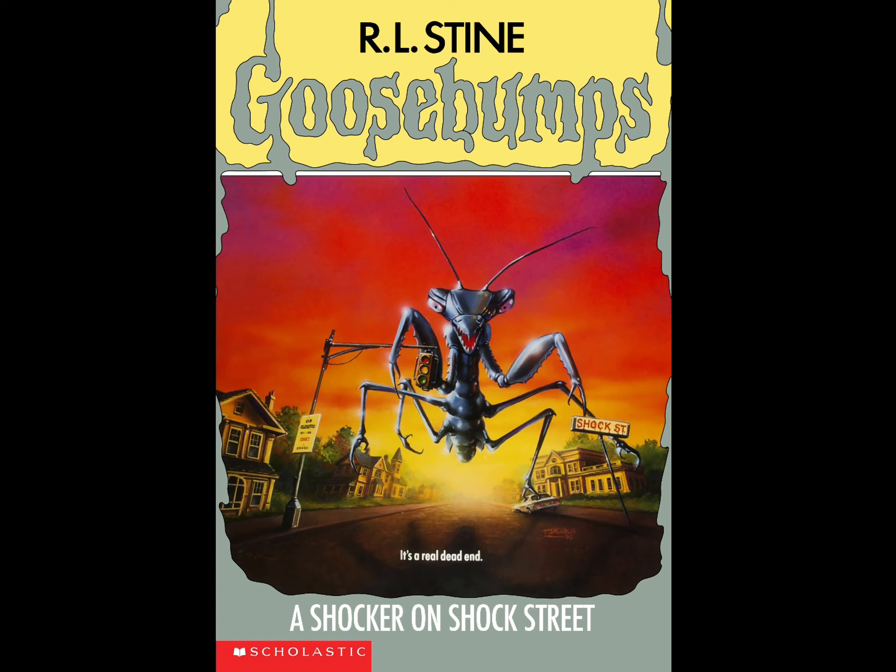I could speak about that front cover for hours and still have so much to say, but since I'm reviewing this book I'm going to move on to the book itself. I really want to get on with the story, so let's get into it — what is this book about?